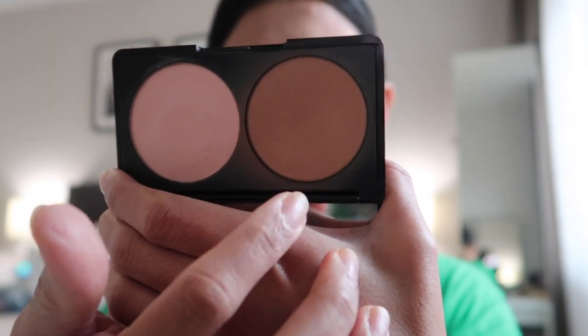Ano yung ginagamit ko lately para sa nose ko, guys — ito yung ginagamit ko recently pang contour ng nose ko. It's from Makeup Forever. Tinedip ko lang tong middle finger ko doon sa product and ginaganon ko siya. Tapos ina-apply ko na siya sa nose ko. After nyan, biniblend ko sila.